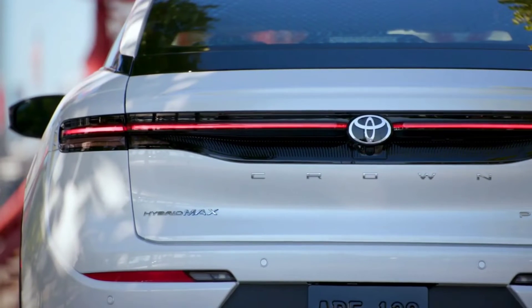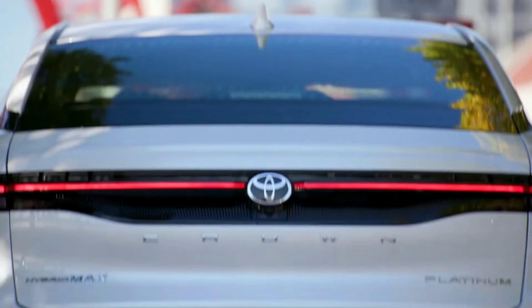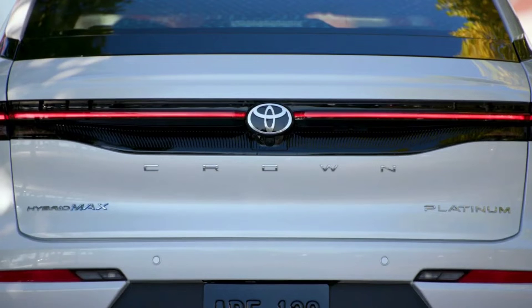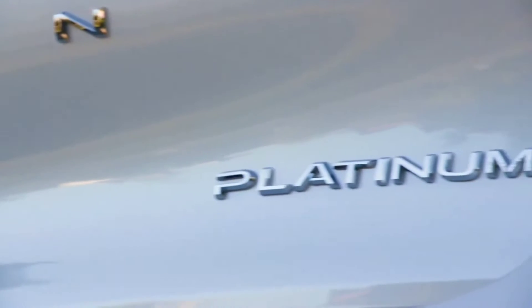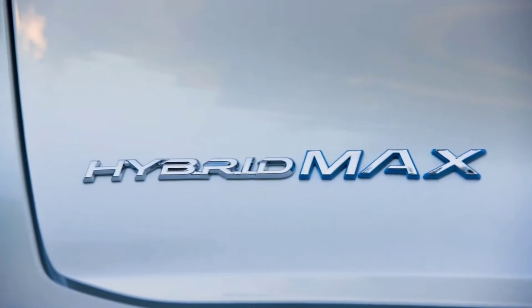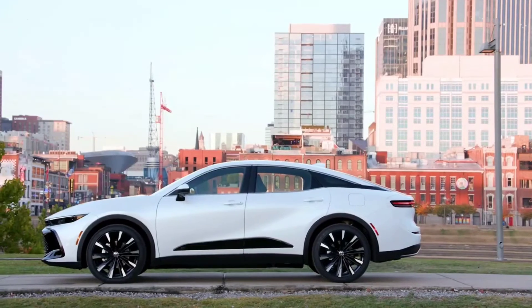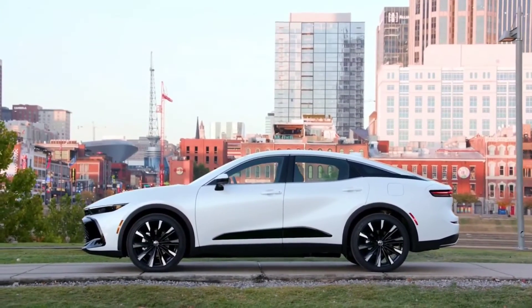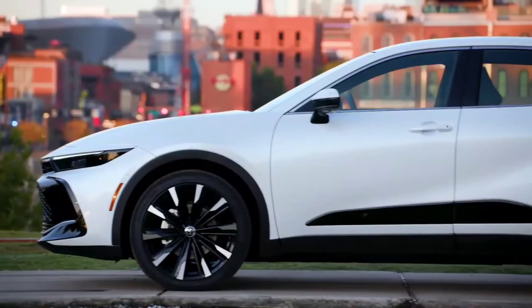The Crown Platinum requires a big jump to its starting price of $53,445 and it brings on a significantly more powerful hybrid powertrain that Toyota calls Hybrid Max. The powertrain uses a turbocharged 2.4-litre inline-four gasoline engine, produces 340 horsepower and is EPA rated at a significantly lower 30 miles per gallon combined.